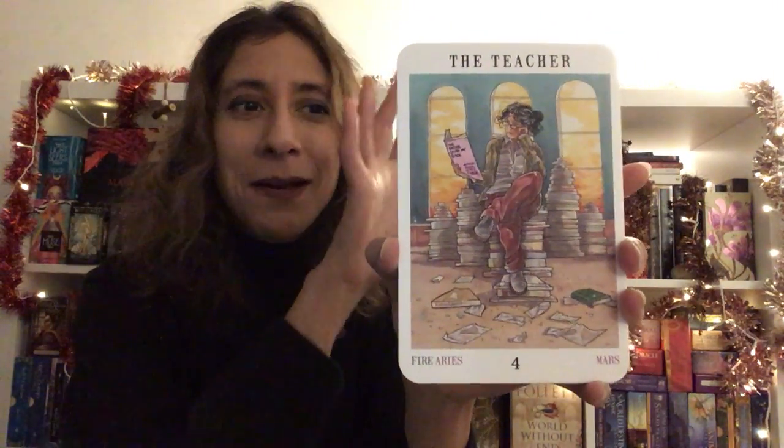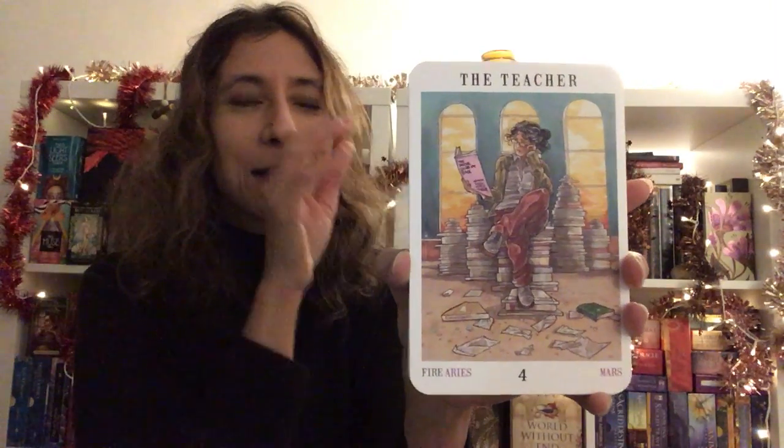I know someone was asking whether it's worth getting the big one. I said let me do a first impressions, and I really think that the large cards are worth their value — because the detail is just so beautiful, and I'd miss that.